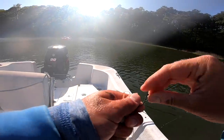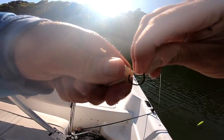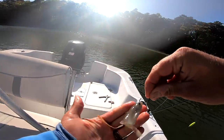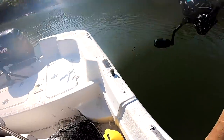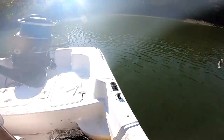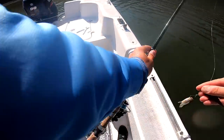So here's how we rig it - just go through the bottom lip and out the top lip, just like that. Running a little tandem rig action here. Sorry dude, this guy had a bad day.